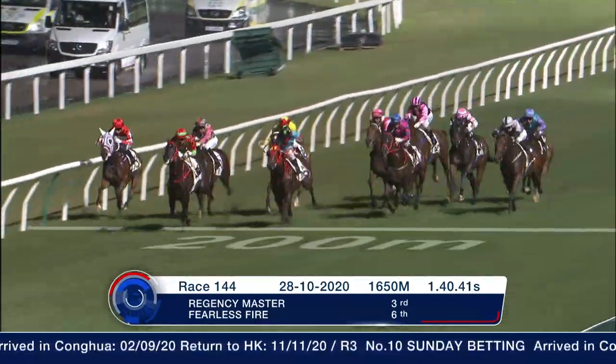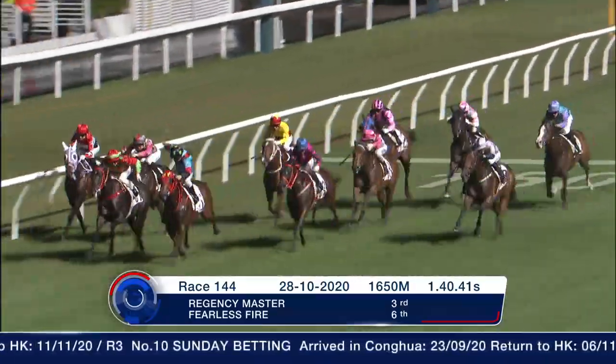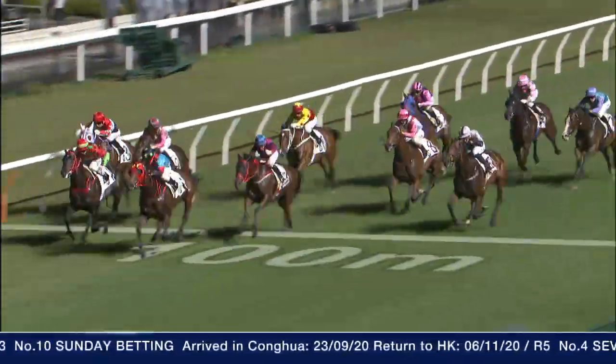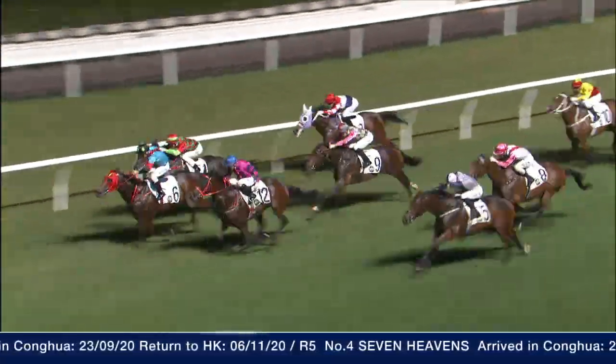Drew Barrier 11 last time, he's got nine this time — so it's a wide draw again with the 1,650-metre start. He's in good form, Regency Master. Fearless Fire came out of this race and won. He was only beaten late, wasn't he — Regency Master? So it was still a good run. The key is Barrier 9: Zach will have to get him into a good position early. If he does, I think he can win.